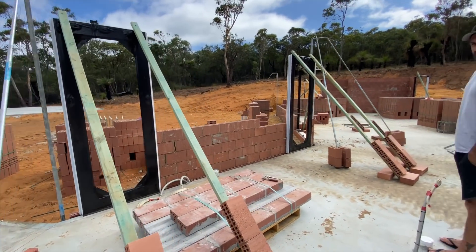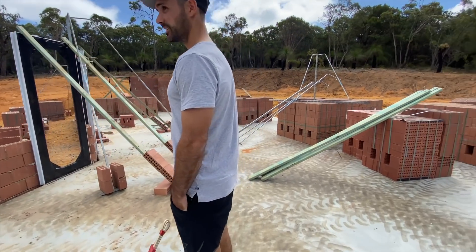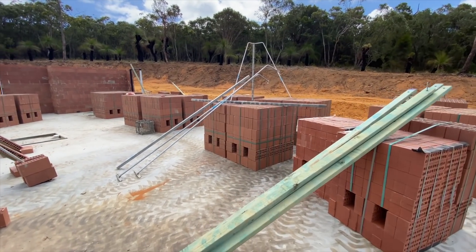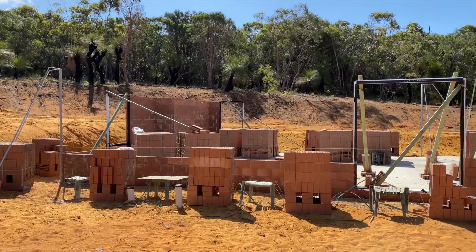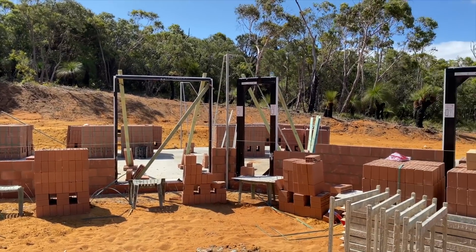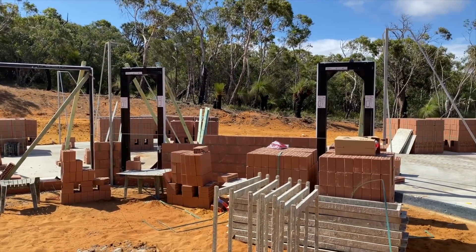Door frames are up. We're having a gabled pitched roof in the main living areas, so in the footage coming up after this you will see that. Just the beginning of something great.